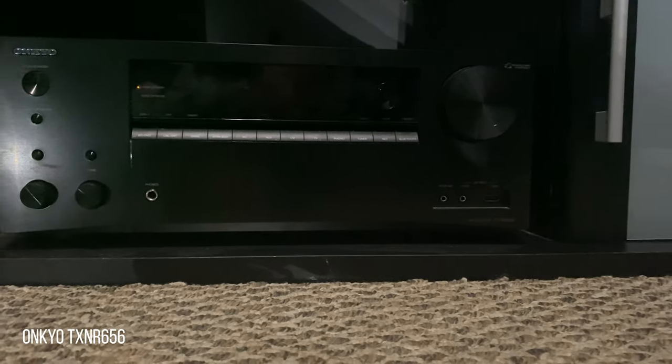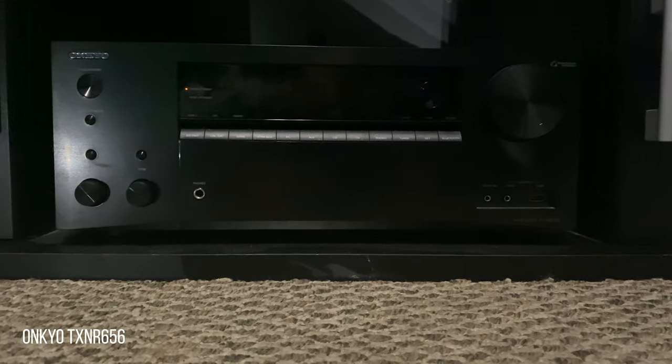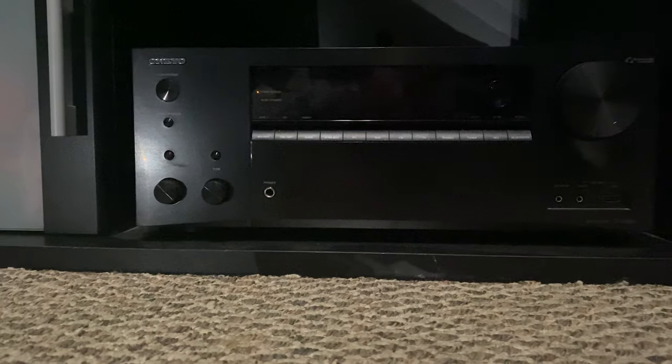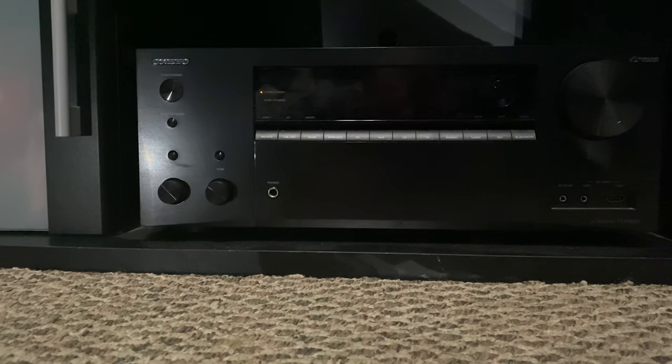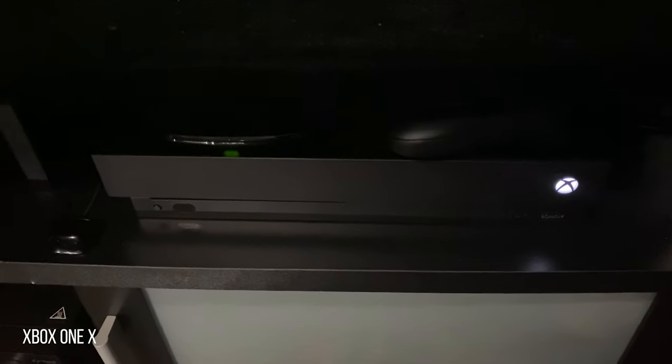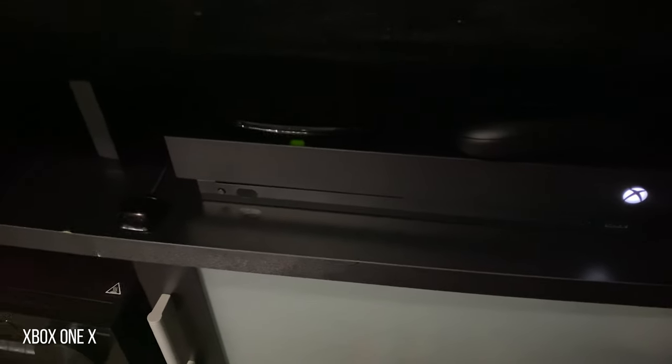To power the setup we have an Onkyo TX-NR656, which Daniel got from a great deal on Facebook Marketplace. In Daniel's own words: if you're on a budget, do your research, be patient and don't be afraid to buy used. For streaming, playing Blu-rays and gaming we have the Xbox One X, although Daniel does plan on upgrading to the Series X as soon as it becomes available. This console does the job quite nicely.